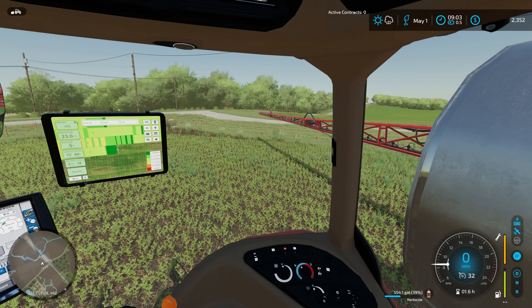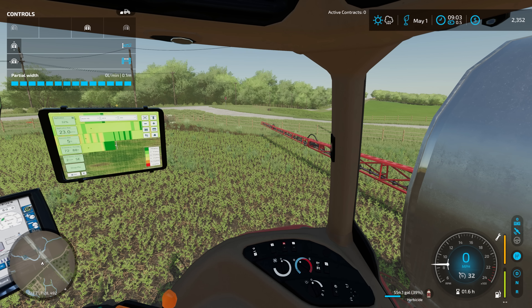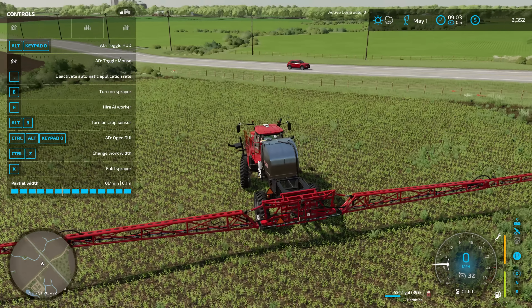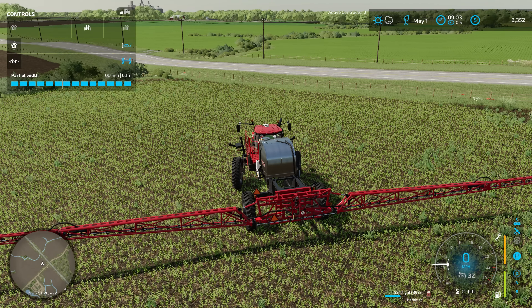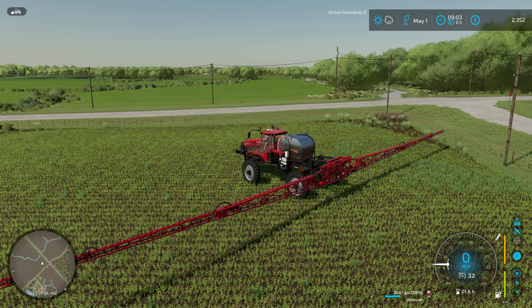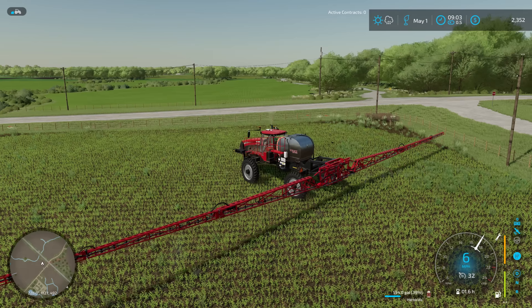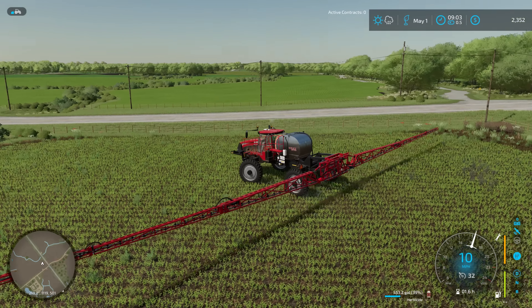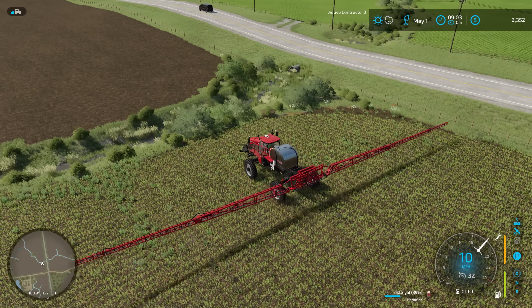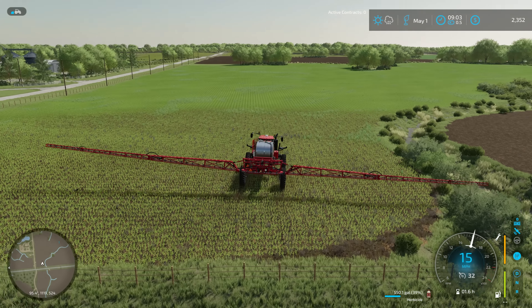I always underestimate the size of this boom. Going to lower it down a bit — maybe just above the fence line — and that should work out good. Now let's see if we can fire this thing up. We should have spot spraying enabled on this sprayer so we'll only hit what we need to. I missed that corner already — not even getting going and I'm missing weeds all over the place. All right, we'll call this the actual start — we got squared up on the fence, let's get going.